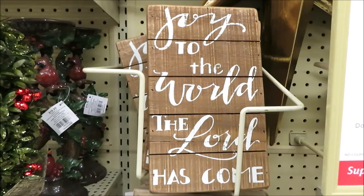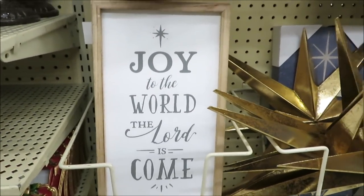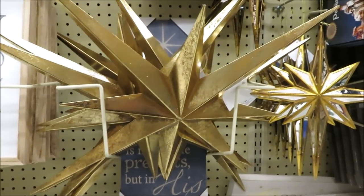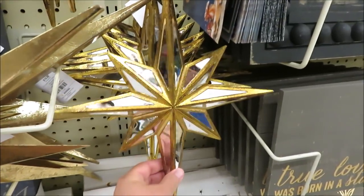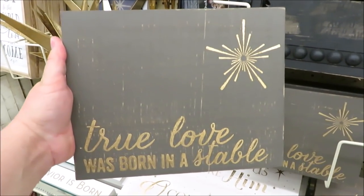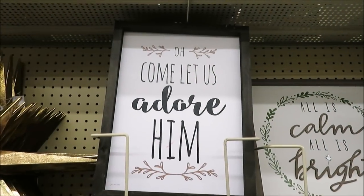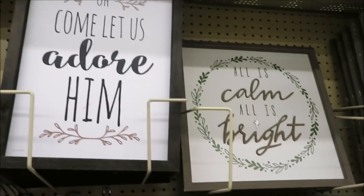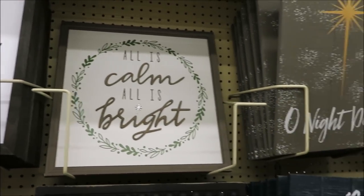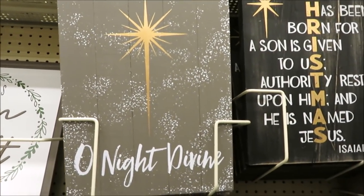They've got so many signs — this one for $15.99 and this one for $14.99. I also really love these stars for $19.99, and the smaller ones — these could even be ornaments — for $14.99. For $14.99 they have 'true love was born in a barn' in gold. For $19.99, 'come let us adore him.' For $24.99, 'all is calm, all is bright.' They have more signs over here, each $19.99.